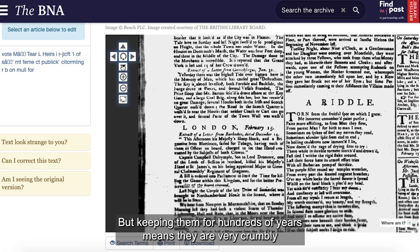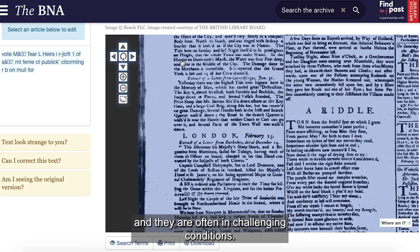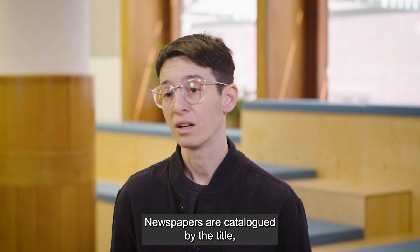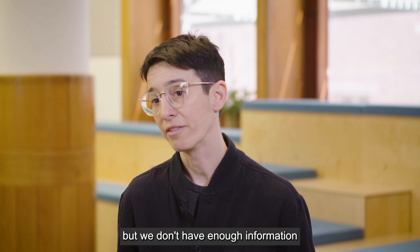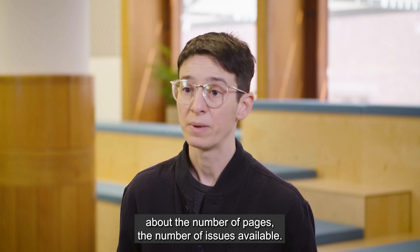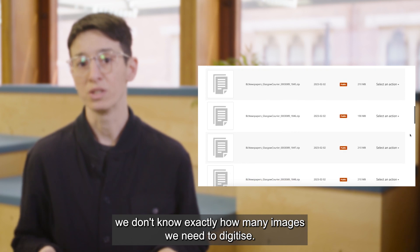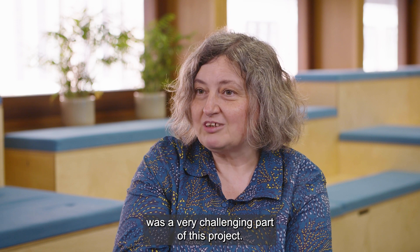Keeping newspapers for hundreds of years means they are very crumbly and often in challenging conditions. Newspapers are catalogued by the title, but we don't have enough information about the number of pages or the number of issues available. So whenever we select newspapers, we don't know exactly how many images we need to digitize. Digitization of materials for Living with Machines was therefore a very challenging part of this project.